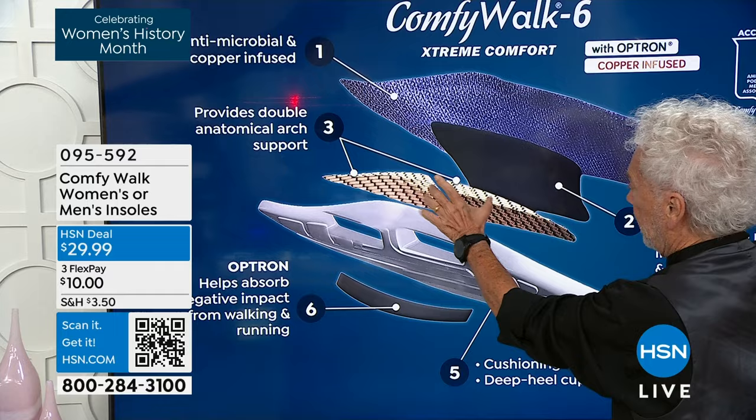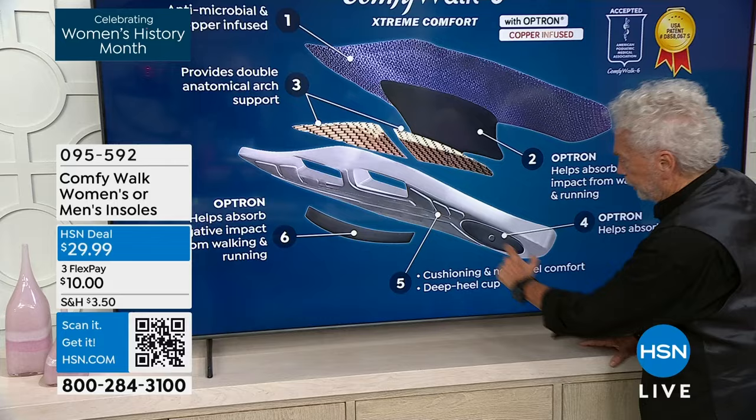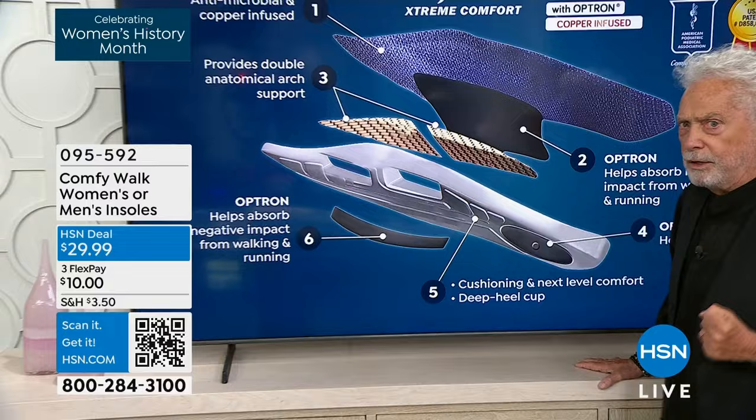The fourth layer is Optrum to help absorb shock — when you walk heel, arch, heel, arch — right here, look at the design. Cushioning, next-level comfort, deep heel cup right here. And the last layer is Optrum that helps absorb the negative impact from walking and running. So you have all the comfort everybody wants.